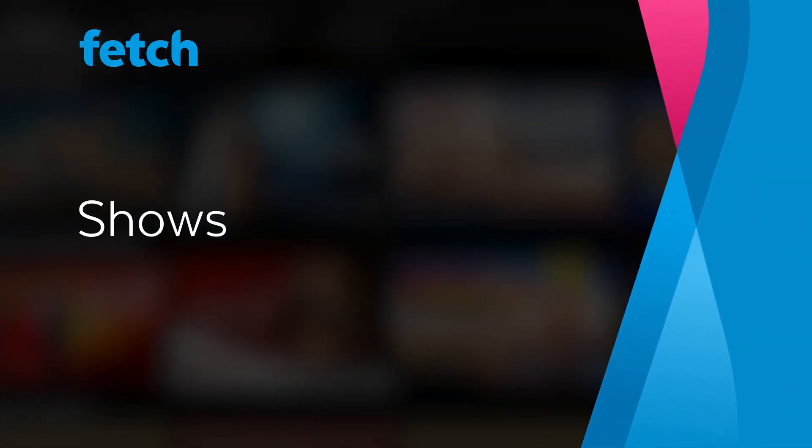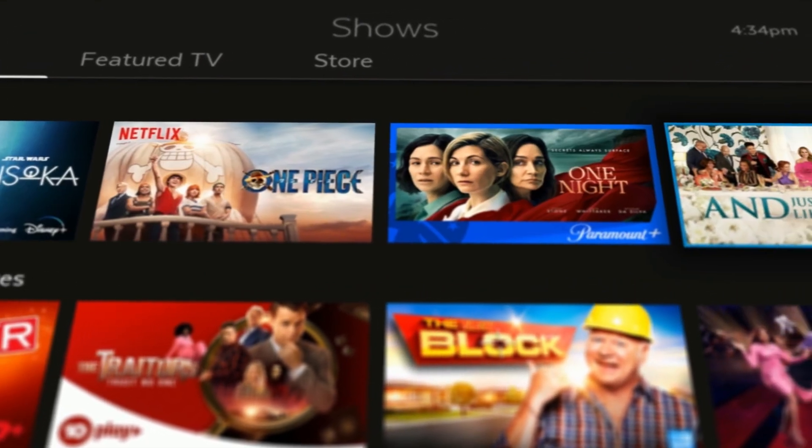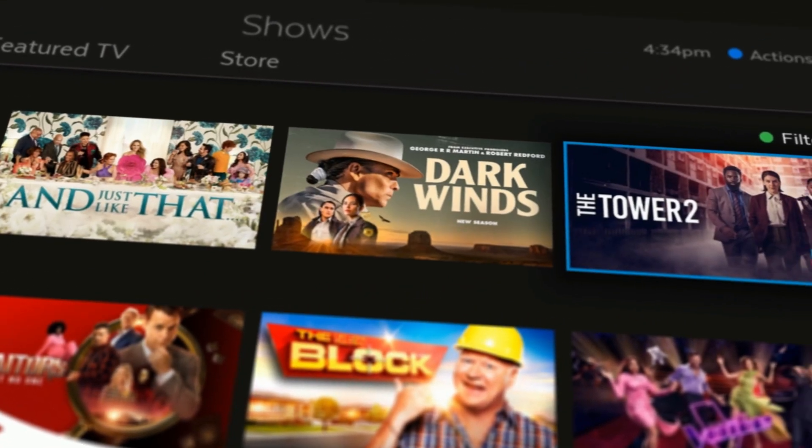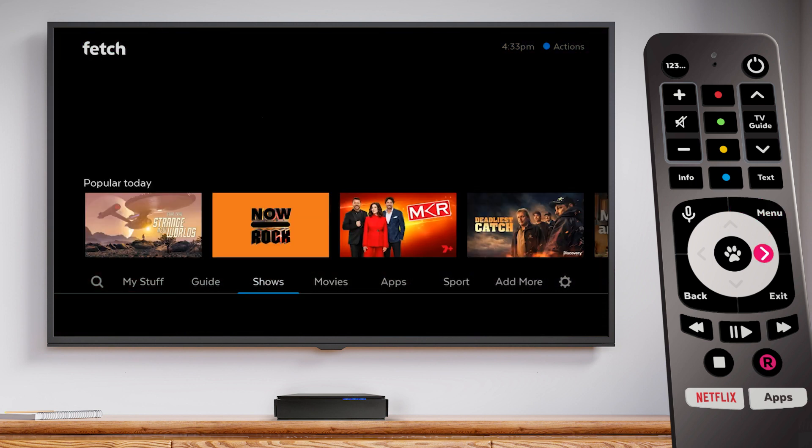The Shows section on Fetch makes keeping up-to-date and discovering new TV easier than ever. To head to Shows, press Menu on your Fetch remote and then go across to Shows.